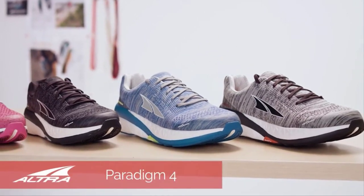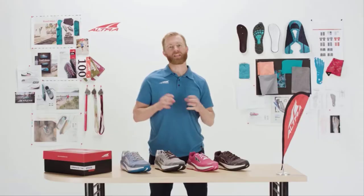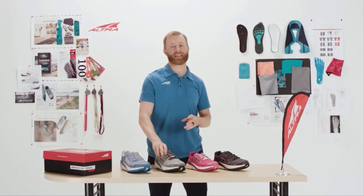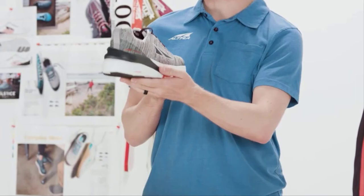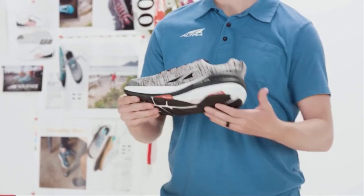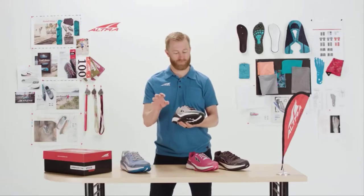The Paradigm 4 takes that cushion to an all-new level, both in terms of max cushion as well as features. It keeps the shoe in that guidance category through our stabilipod and the guide rail. The guide rail really wraps that medial side of the foot, supporting it from pronation and providing additional support. We have added stabilipods throughout the shoe to keep your foot naturally stable using the stabilipoints of your foot.